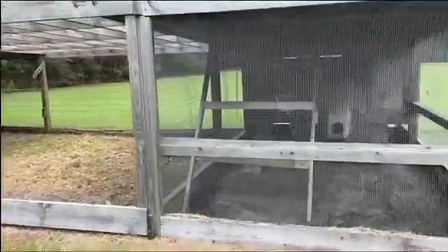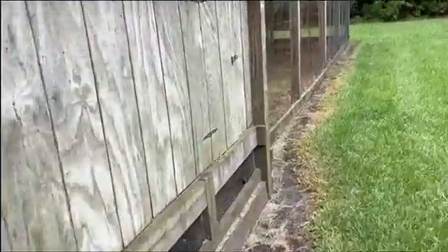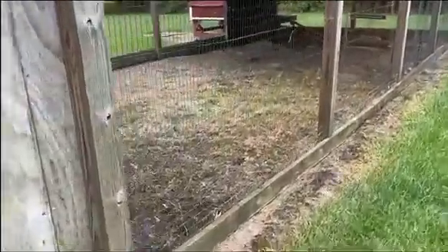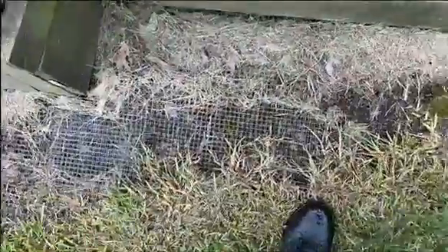Check out this chicken coop, or chicken condo. There's an access door here — just a quick walk-through — and another access door there to the nesting boxes. It's all covered, and it's even got fencing so critters can't dig in around it, and it's covered up top too.